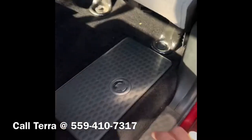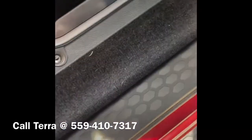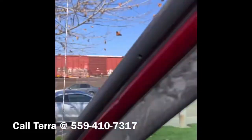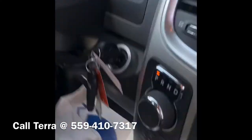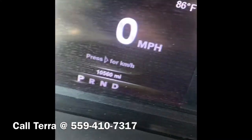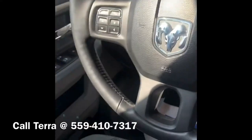We have the storage compartment here on the floor. There's only 10,000 — 10,500 miles on it. You have all the Bluetooth.